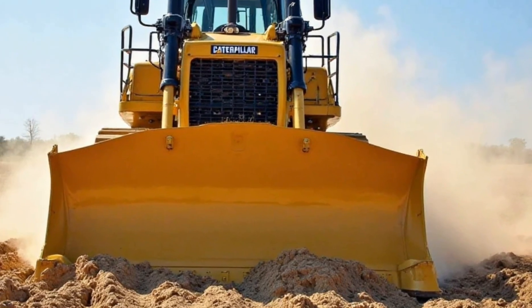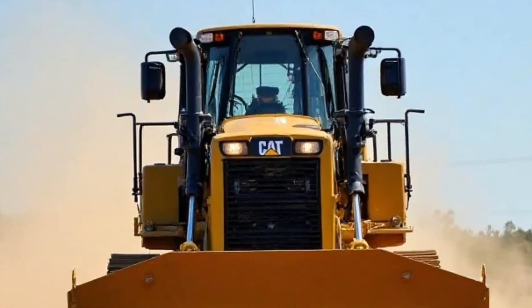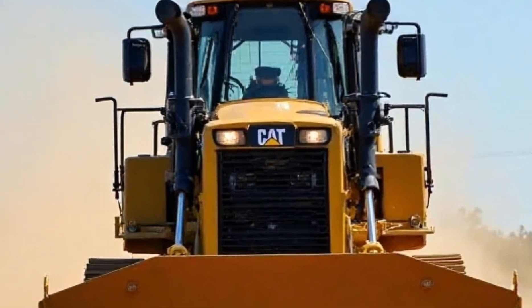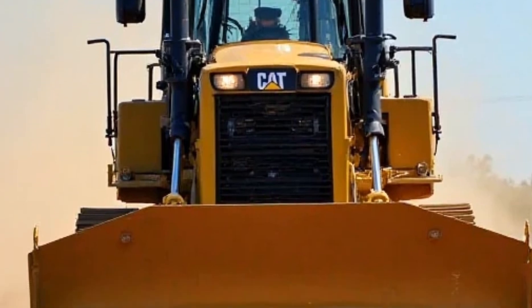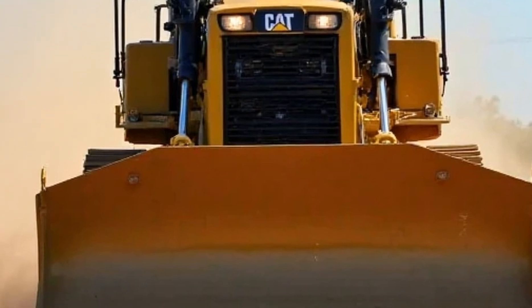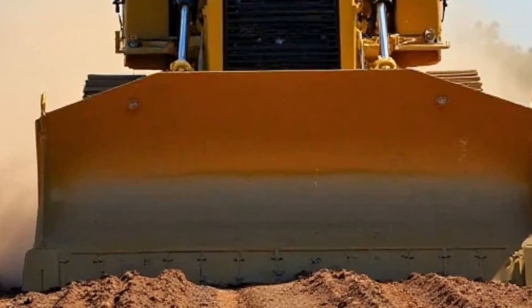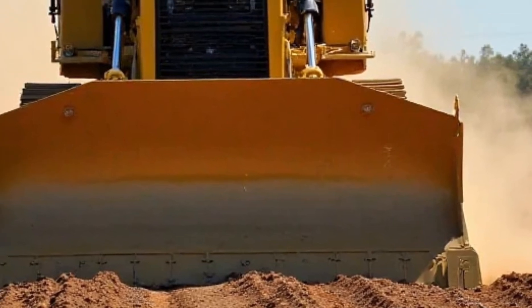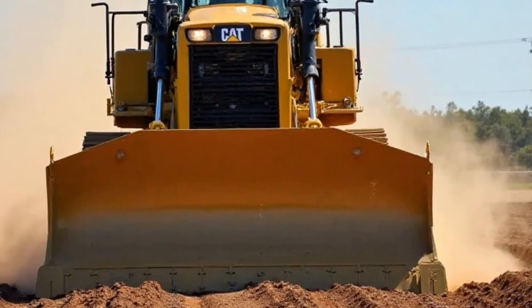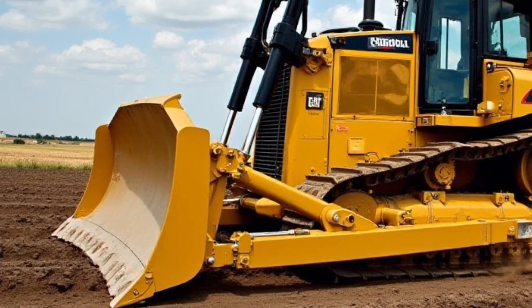Let's start with the design. Right away you can tell this thing is built for serious work — the aggressive stance, the reinforced tracks, and the massive blade up front tell you that the D8 means business. Caterpillar has made some upgrades for 2025, including improved aerodynamics — yes, even a bulldozer can have better airflow — and a redesigned operator's cab that enhances both visibility and comfort.